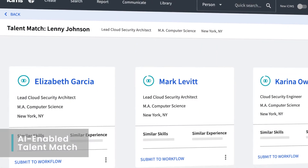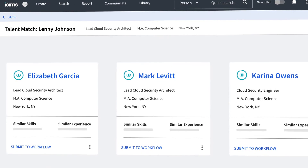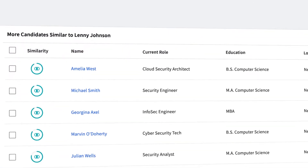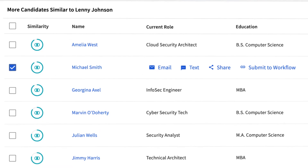Let's start with the new AI-enabled talent match. Put simply, it's a faster way to deliver best-fit talent to your hiring managers. Within our ATS, our new AI-enabled talent match helps you automatically identify an ideal candidate based on a profile of a current talent that has ideal skills and experience for a position. From there, you can easily submit a talent match to a workflow or share with another hiring team member.